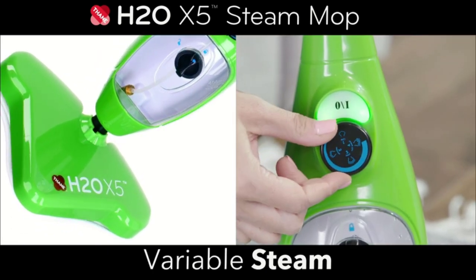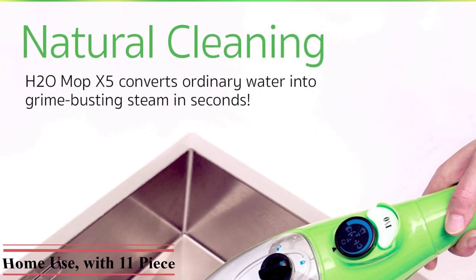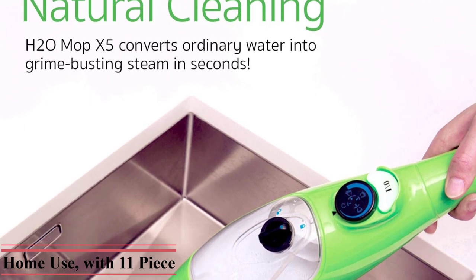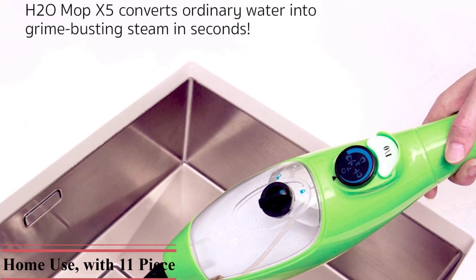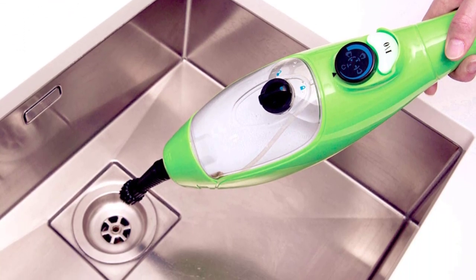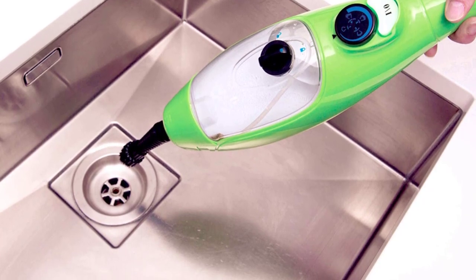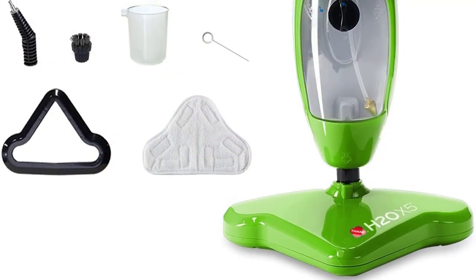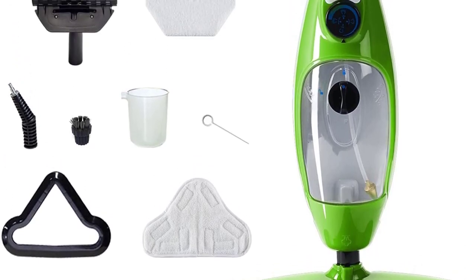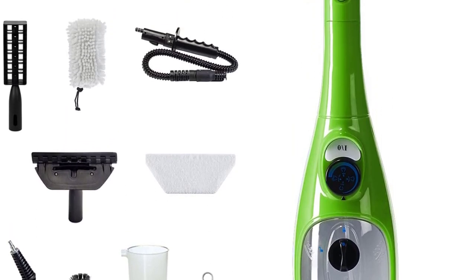This portable cleaner is specifically designed to be used on hard floors, carpets, windows, garments, upholstery, and as a handheld unit. Designed to be the last all-purpose system you need to purchase — great for bathrooms, basements, bedrooms, laundry rooms, kitchens, and even offices. Perfect for polishing any type of flooring from hardwood, laminate, linoleum, natural stone, tiles, vinyl, and more. This steamer also works on soft flooring such as carpets and rugs.